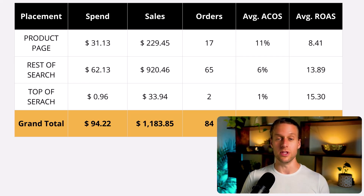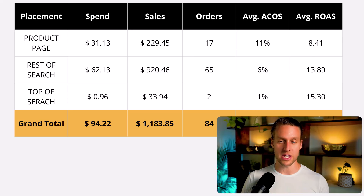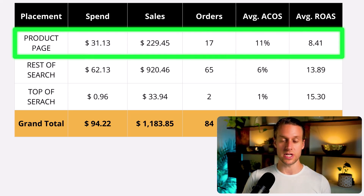When we do get top of search placements, they're super powerful — super low ACOS because there's very high intent. It's likely to be the leanest but not necessarily where you get the most sales. Rest of search came in second place and is really the big winner — still a super low 6% ACOS but we got 65 orders from it. Product pages also did well: 11% ACOS and we got 17 orders from it. Not so bad.